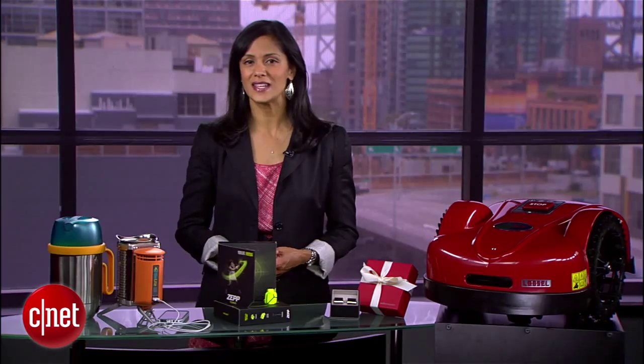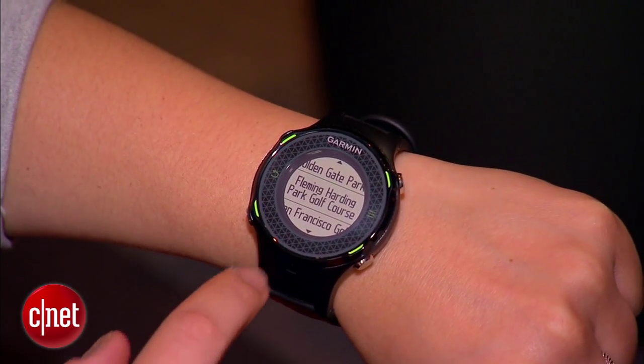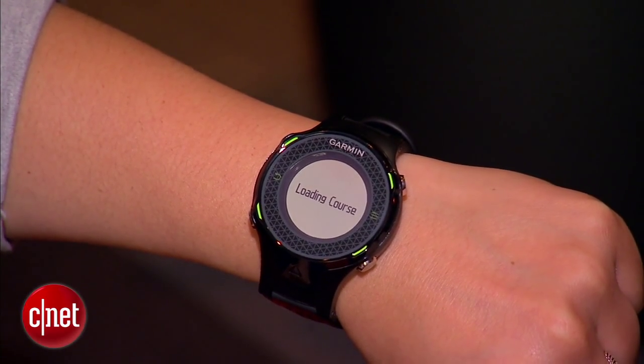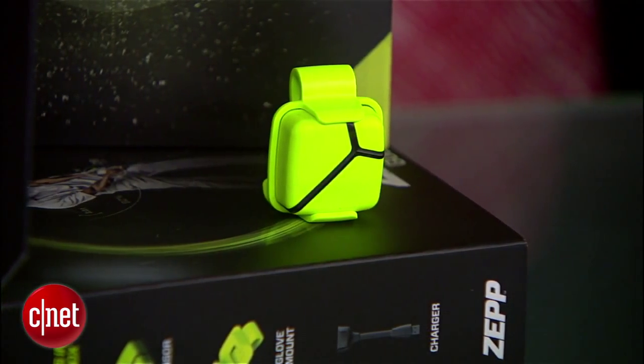Get Dad teed up for a great day of golf with the Garmin Approach S4. The $300 watch is loaded with stats on 30,000 international courses. The S4 can also display text messages and email from your iPhone.